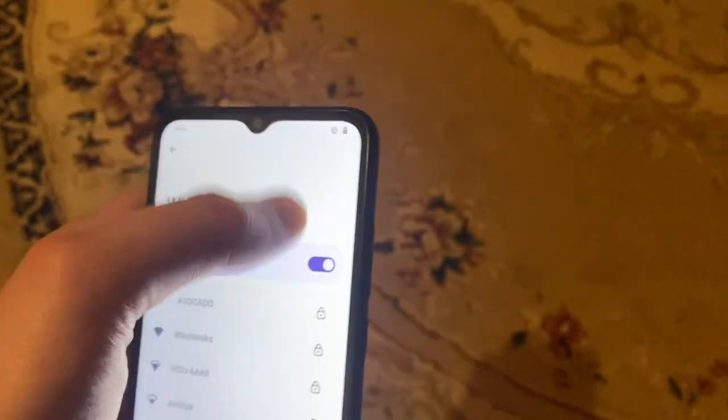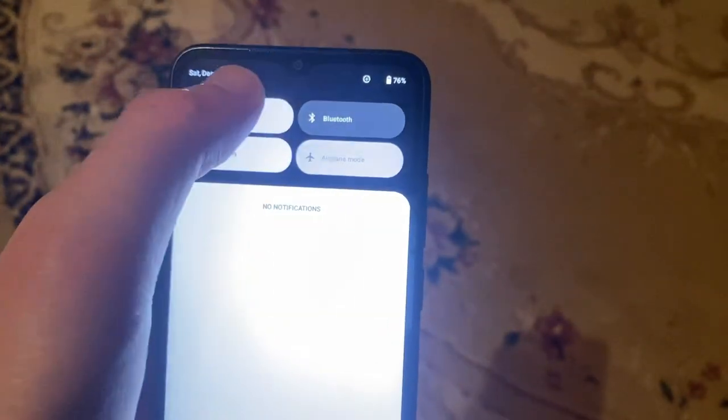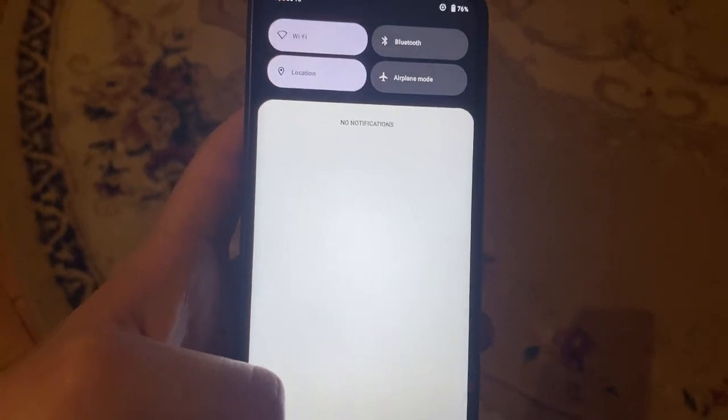Also, if that doesn't help, you can try turning on airplane mode, wait a second, and then turn it off. Thanks for watching, have a nice day, goodbye.